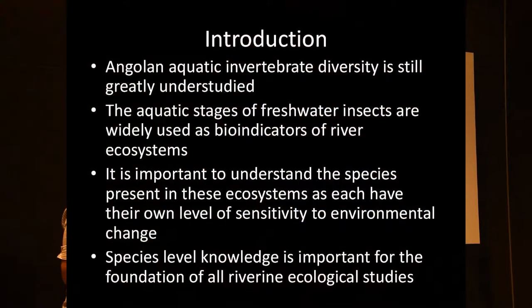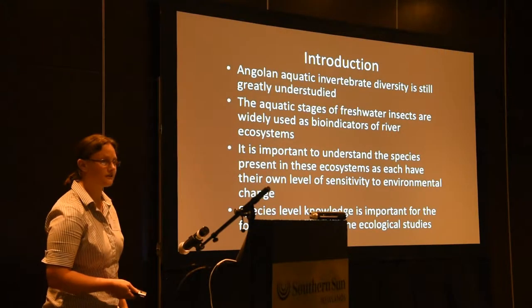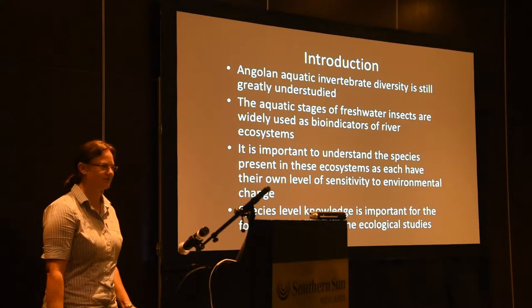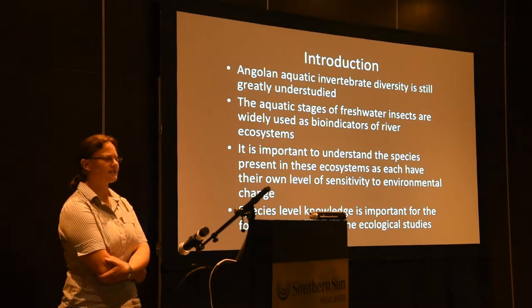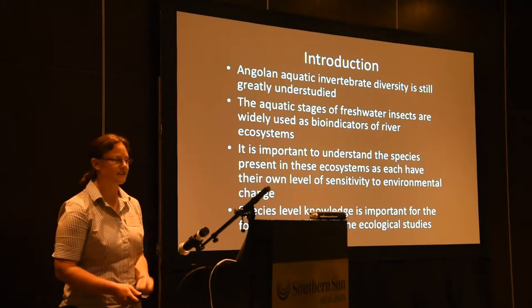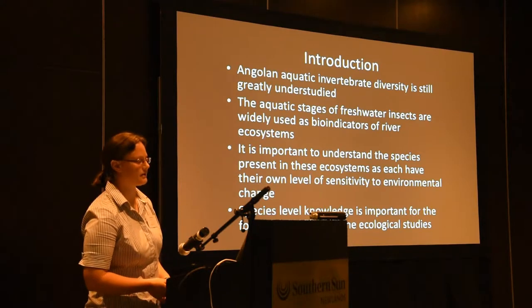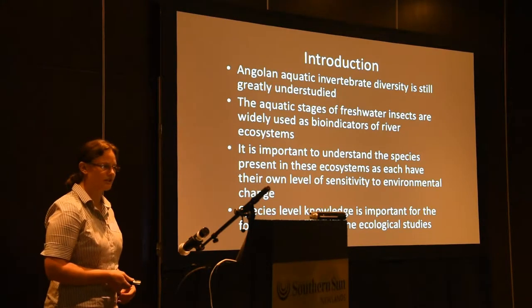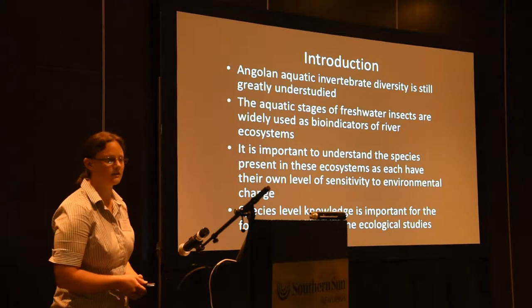Africa, and especially Angola, have still very understudied areas of the aquatic invertebrates. The aquatic stages are very important to use as bio-indicators of river ecosystems, and it is important to understand the species present in these systems, as each of them have their own level of sensitivity to change in the environment. Species-level knowledge is very important for us to establish the foundation of any ecological studies.